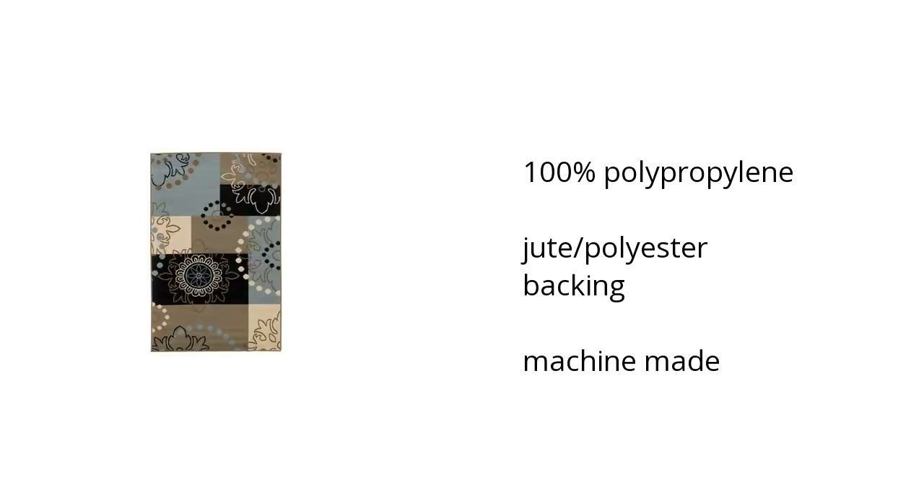Here are the top features of the Vito 4.4 by 6.9 rug. It's made of 100% polypropylene, includes a jute polyester backing, and is machine-made. Want to get the best price? Click here.